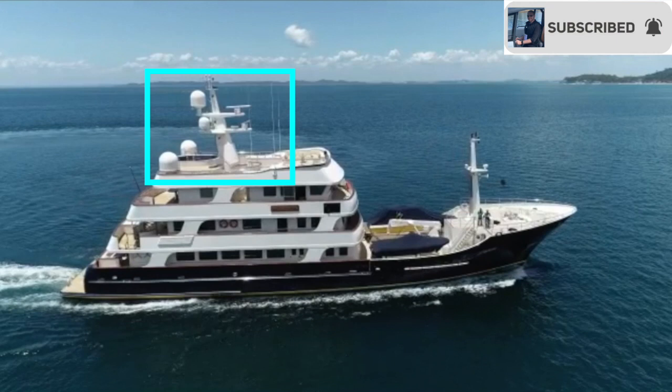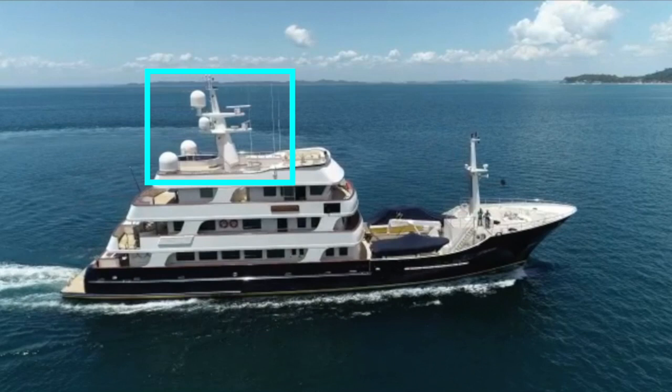We can see a whole suite of satellite dishes on the radar mast, with no less than four domes. Not only will this impressive expedition yacht take you around the world, but she would also keep you connected with the world as you visit those far-off distant places.